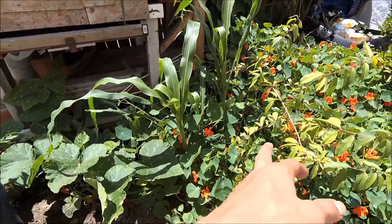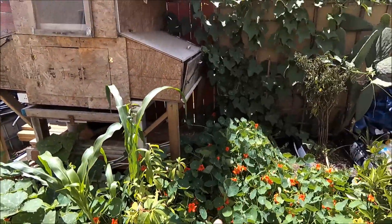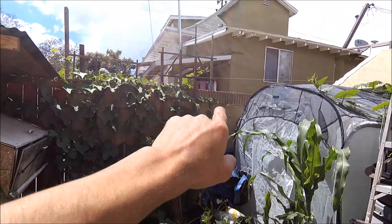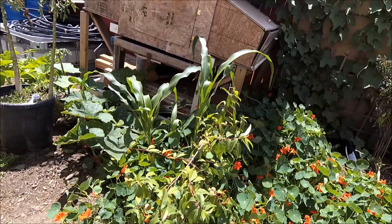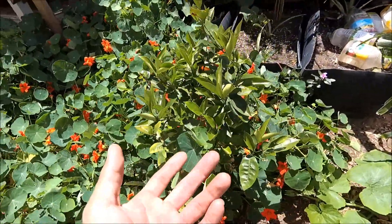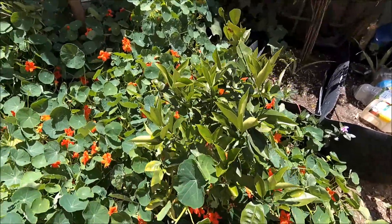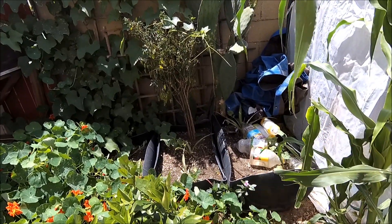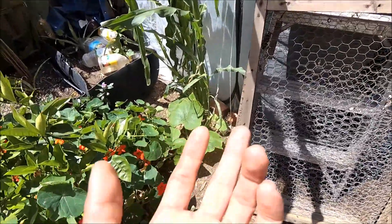My mom planted some corn, and the nasturtium is just taking off — a huge patch. The chayote vine is finally taking off, going everywhere. We got the chili, we got the cactus — my mom harvested some pads yesterday and made herself dinner. The orange tree flowered really well this year but dropped all its fruit since it's very small and can't support the weight yet — it's new.